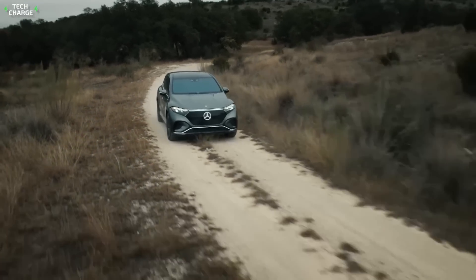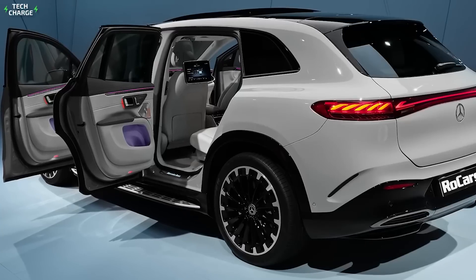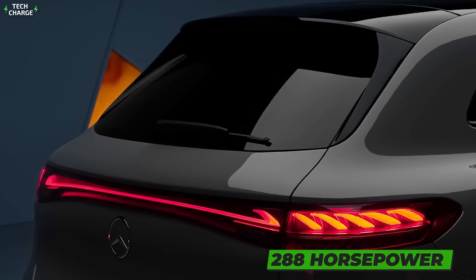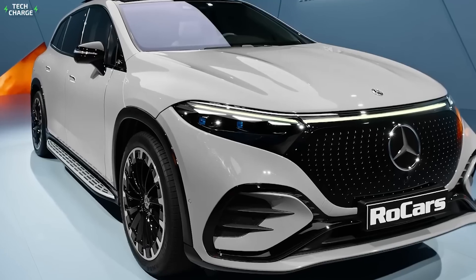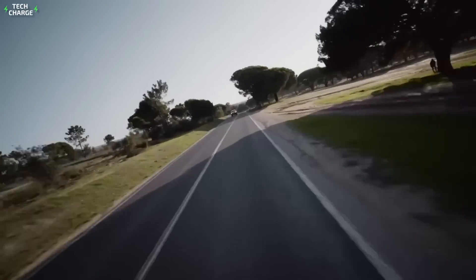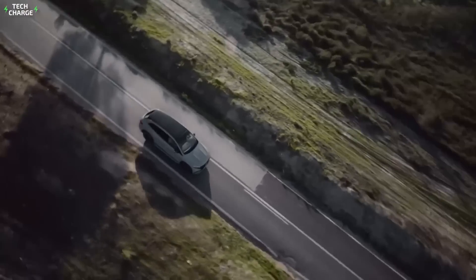The new electric SUV looks more rounded than the gas-powered counterpart. It looks mature, and more importantly, it comes packed with some serious technology. Three versions should be offered in the United States, starting from the base 288-horsepower single-motor version. A four-wheel-drive version will come with the same max output despite the additional electric motor, while the EQE 500 will sit at the top of the offer, with a combined output of 402 horsepower and 0-60 times in 4 seconds flat.